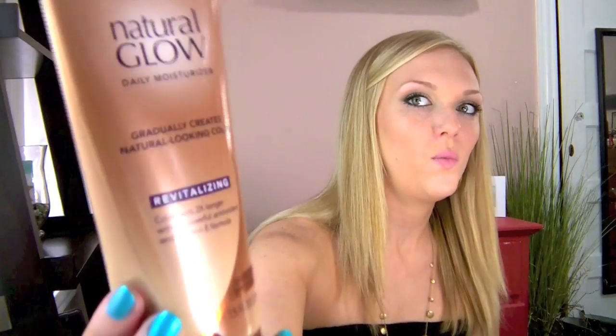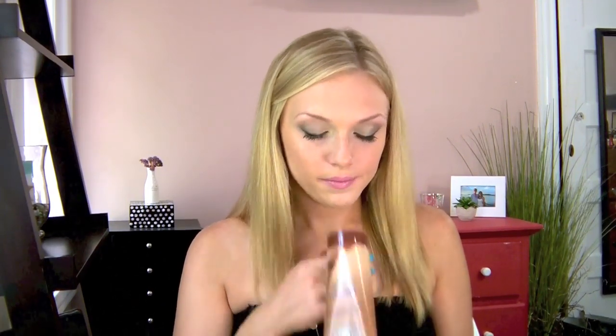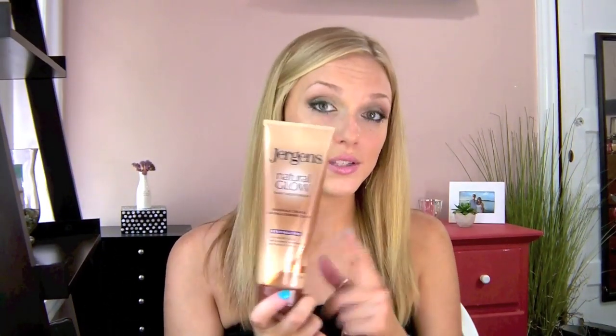It's the Jergens Natural Glow Daily Moisturizer, the revitalizing one, which says the color lasts two times longer — I'm not really sure about that. I just like it because it doesn't smell bad; it has more of a fresh scent. I pick the one for medium to tan skin tones because the lighter one doesn't really show up — I'd rather apply one layer of this than three of the other to get the same effect. I use this one all year round.